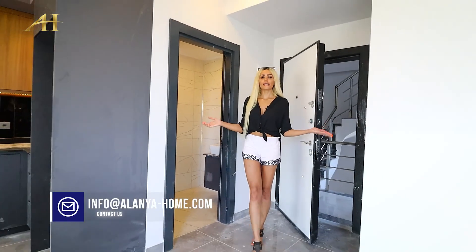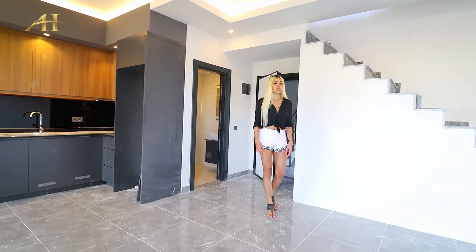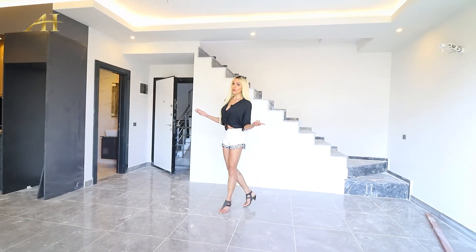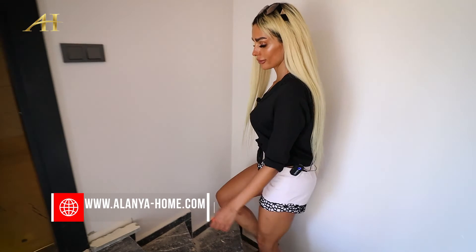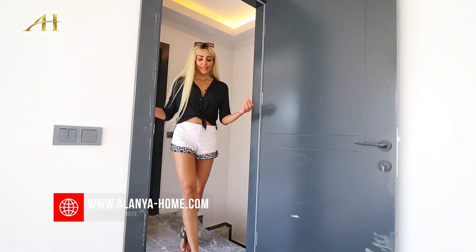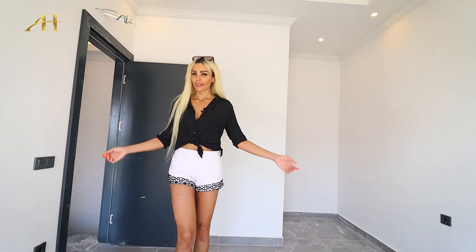Friends, this is our 2 plus 1 beautiful apartment which is duplex and has 103 square meters. Let me show you upstairs. So this is upstairs — you can see the 2 bedrooms here and also enjoy the balcony.